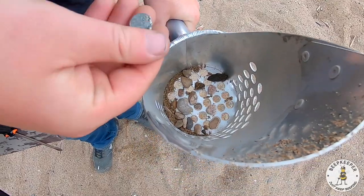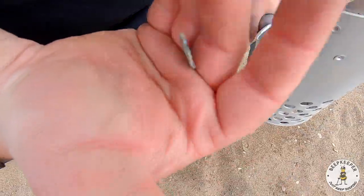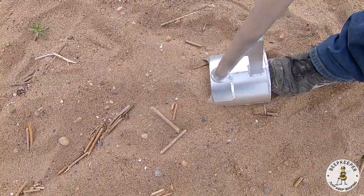Holy crap, it's a penny. Barely a penny — yeah, it's a zinc but it is pretty gone. We're getting about a 20-21 here, going to open it up and see if we can get any better readings.